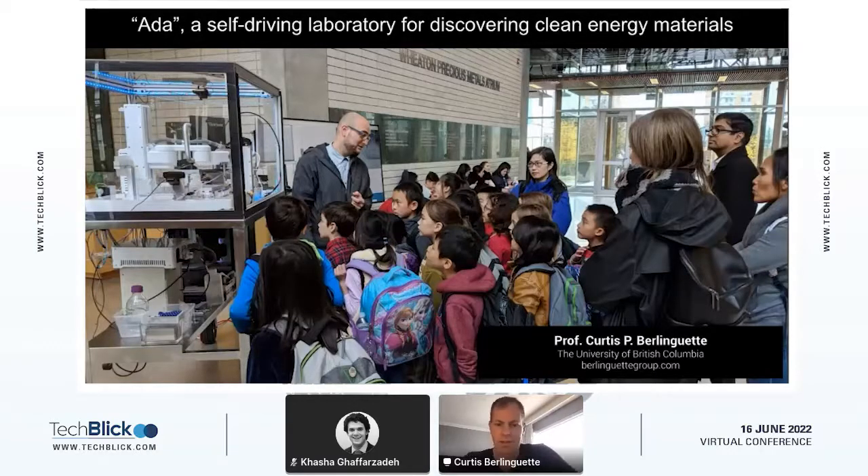Yes, we're working with robots at the University of British Columbia, and we like working with robots because you always get a captive audience — everybody loves robots. This is actually Ben McCloud standing here; he was the graduate student that really led this campaign for us, building out ADA, which is a self-driving robot for thin film materials.